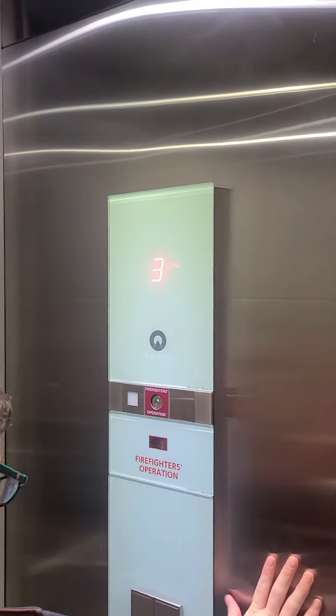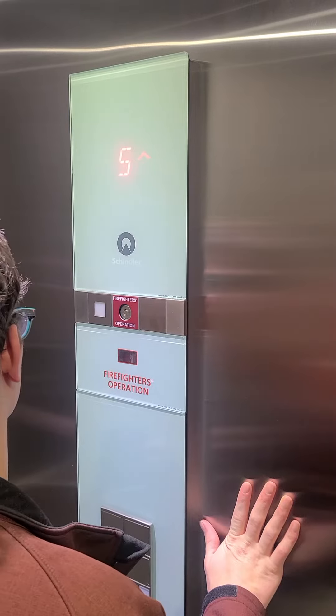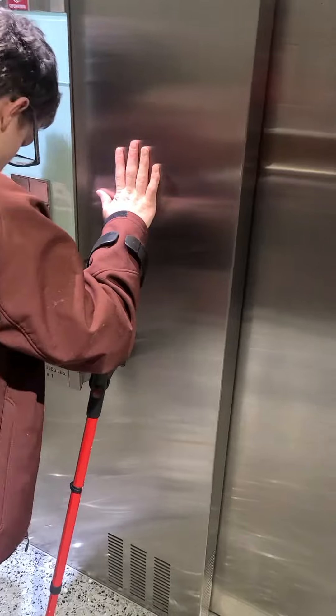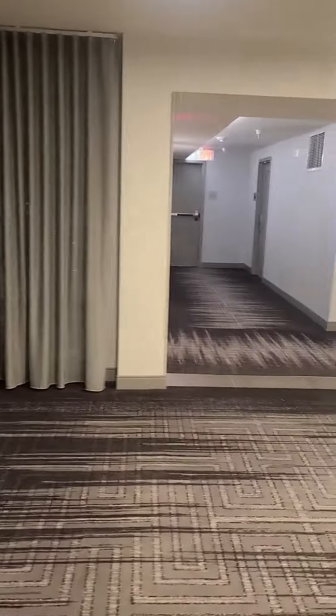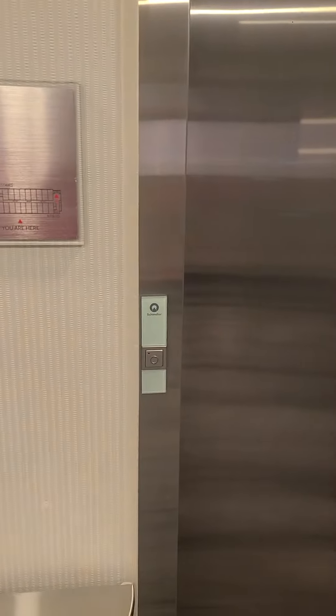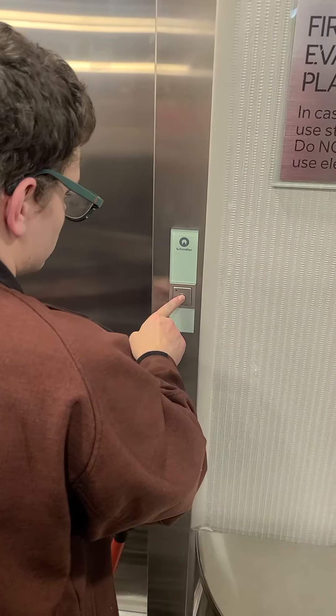This one chimes every floor. Send it down to one. These weren't sold in 2016. Oh, nice.